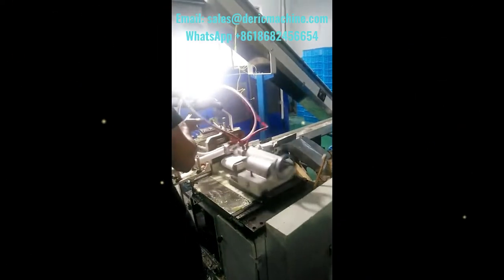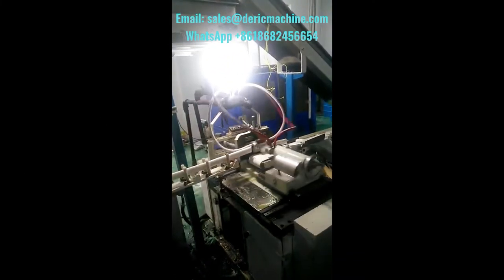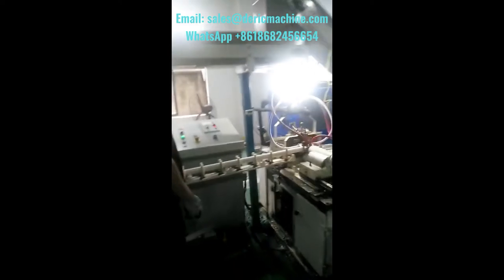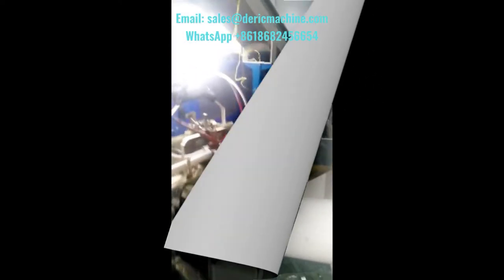This soap bar production line can be connected with the soap packaging machine. We will help the user to finish the installation, the commissioning, and the training. Welcome to contact us to get more details about these soap machines. WhatsApp/cell phone: 0086-186-8245-6654, Email: sales@directmachine.com.